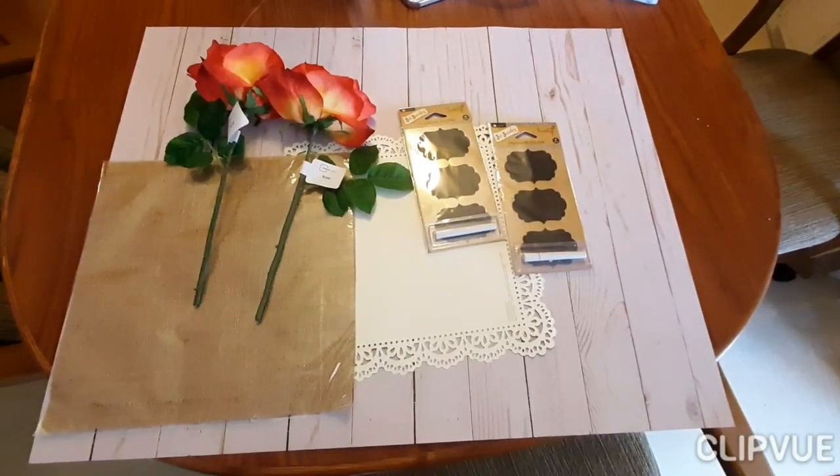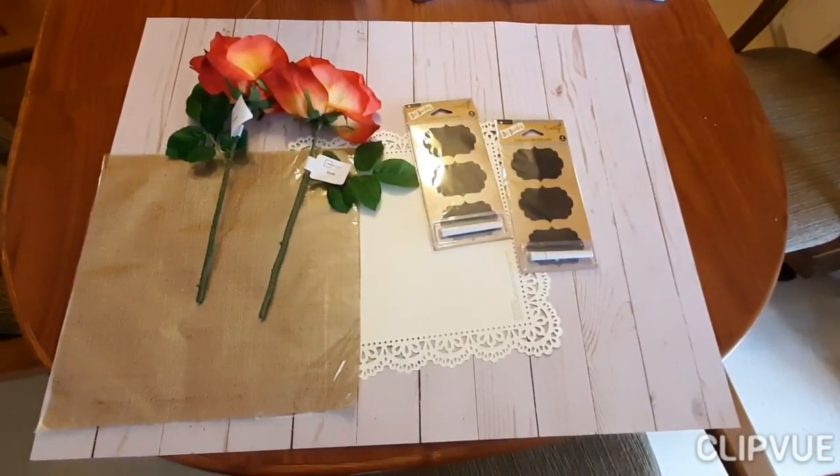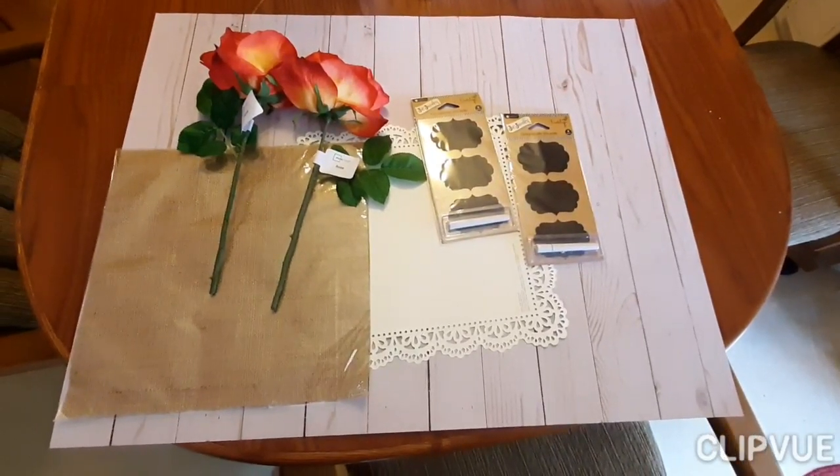Hello everybody and welcome to Fluent in Life with Becky C. I just wanted to do a quick video.